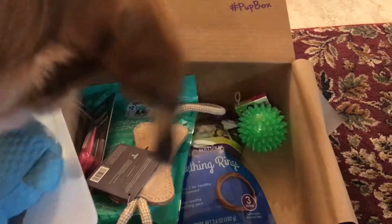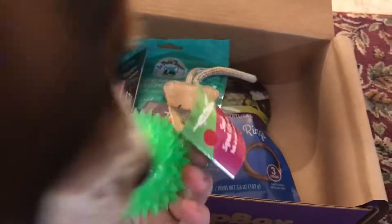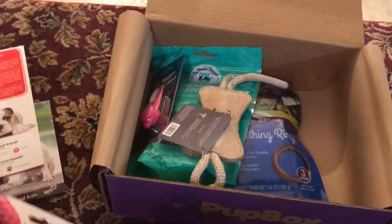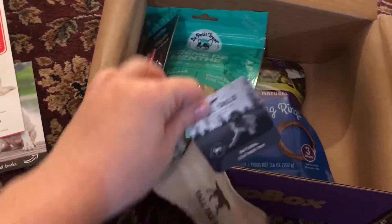Oh, it's a squeaker — she loves the squeakers. Got a green ball. She loves squeaker balls, that's what I was trying to say. I think she just took off with one of the toys.